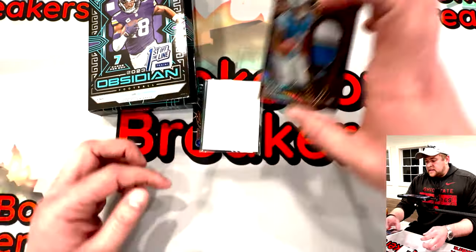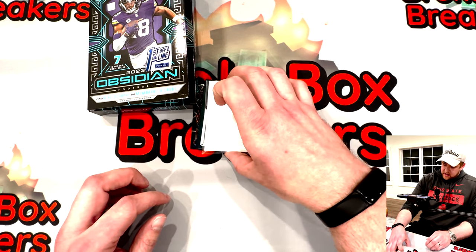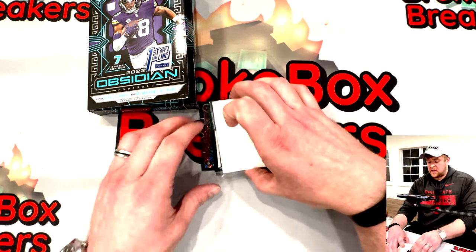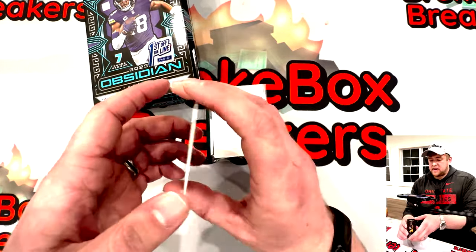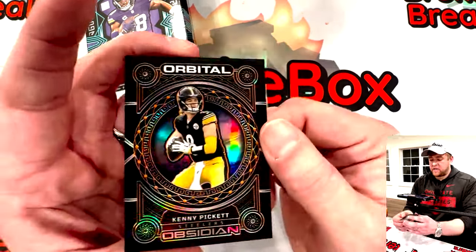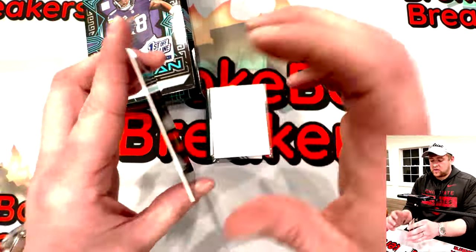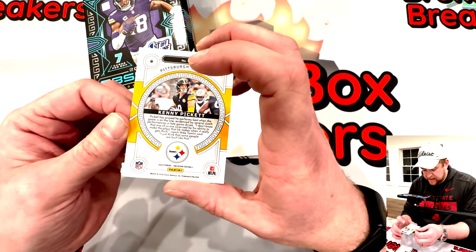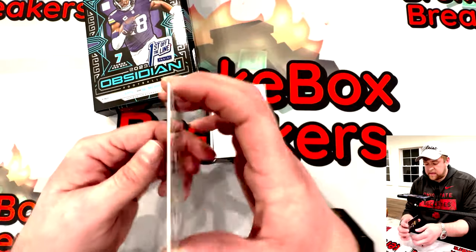Looks like we might have got a bonus card — we'll pull from the back here. Kenny Pickett, the newest Philadelphia Eagle — orbital Obsidian, out of sixty-five. Number eighteen out of sixty-five.